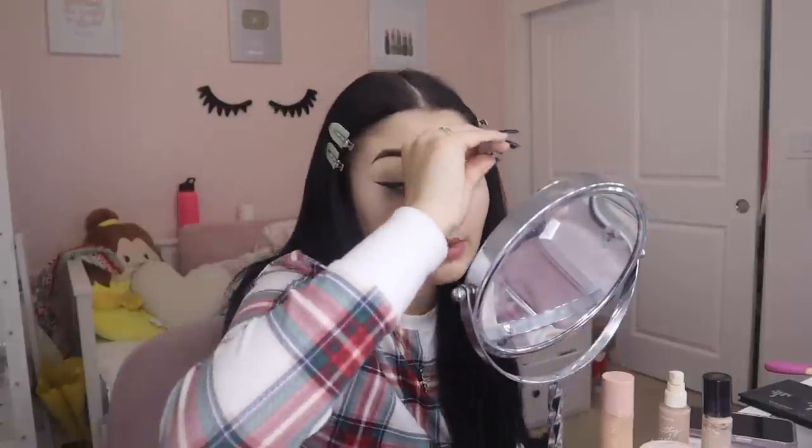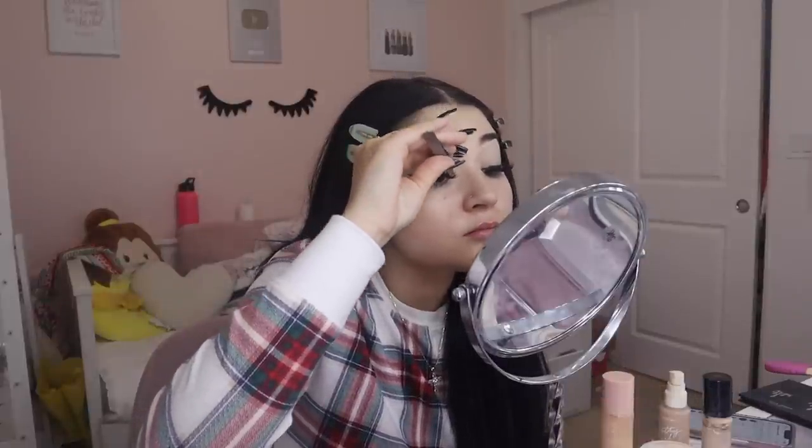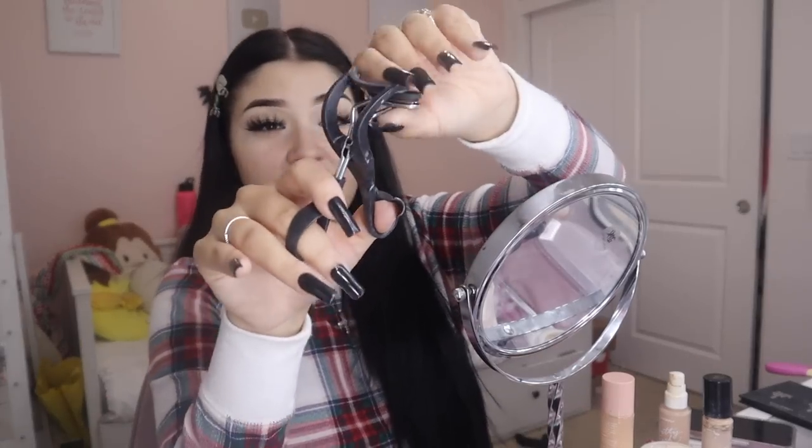I'm going to get my foundation and concealer brush and conceal the top of my brows. Then I go ahead and put my eyelashes on with tweezers to be more precise. I get this little clamper — it's like a broken eyelash curler thing I got from TJ Maxx and I haven't been able to find one like it since — but it really clamps your eyelashes together and makes them blend in super well.